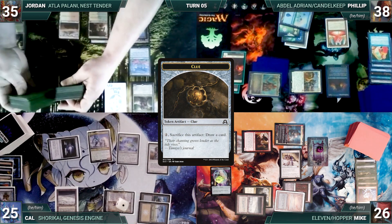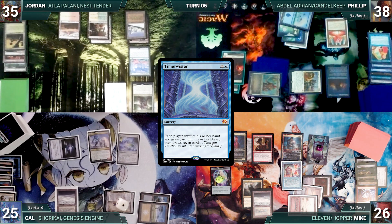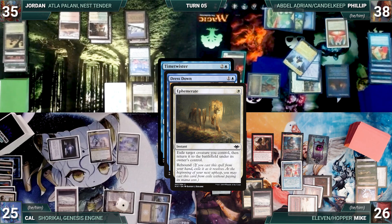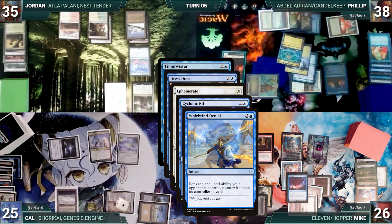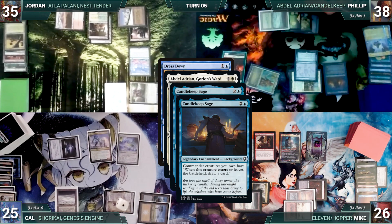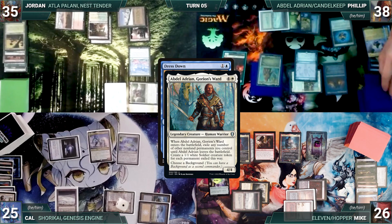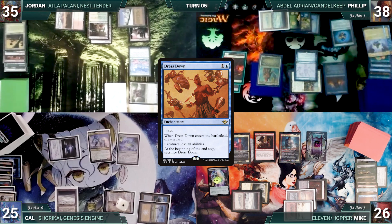Mike draws, plays Badlands, and casts Time Twister. In response, Philip flashes in Dress Down, holds priority, and casts Ephemerate targeting his Abdel Adrian. In response, Mike casts Cyclonic Rift targeting Abdel. In response, Philip casts Whirlwind Denial — Denial counters both Cyclonic Rift and Time Twister. Ephemerate resolves, exiles, then flickers Abdel Adrian — Candlekeep triggers twice and Philip draws two. Philip's rocks re-enter and he taps them for mana, then Abdel exiles Mana Vault and Azorius Signet, creating two Soldiers. Dress Down resolves and Philip draws.